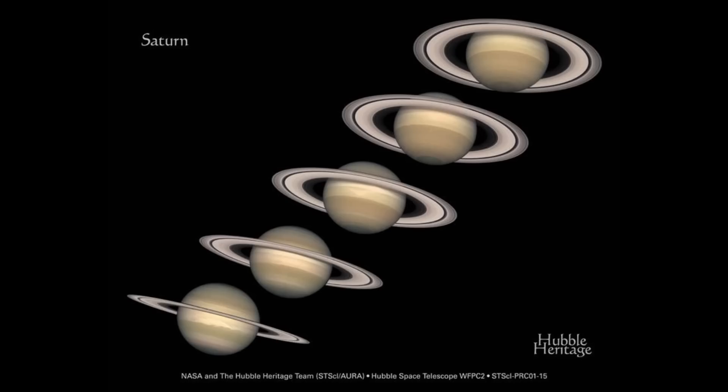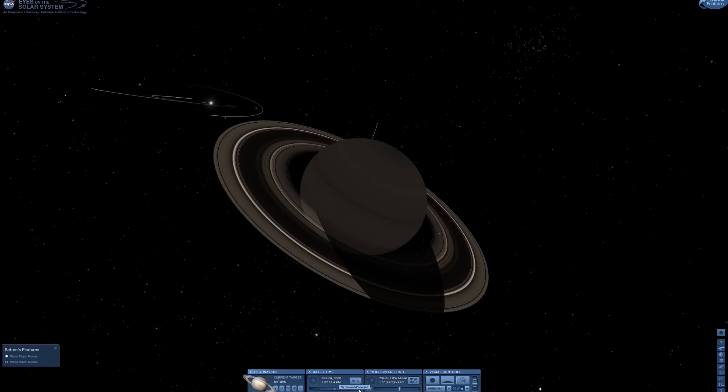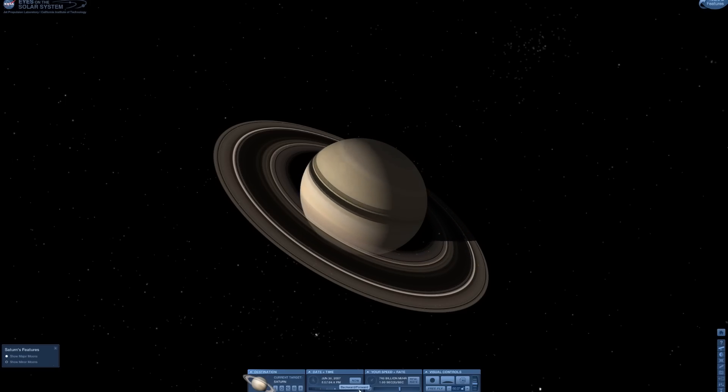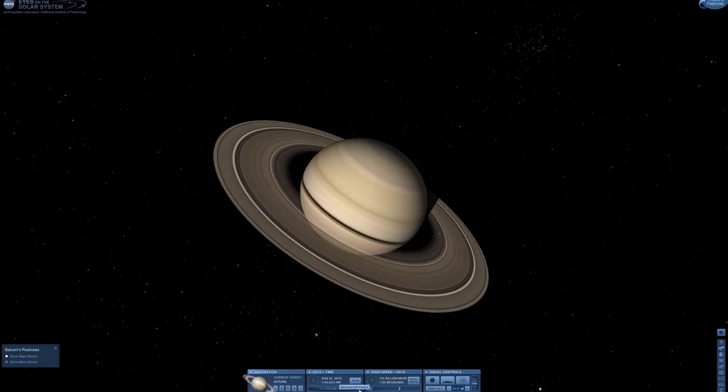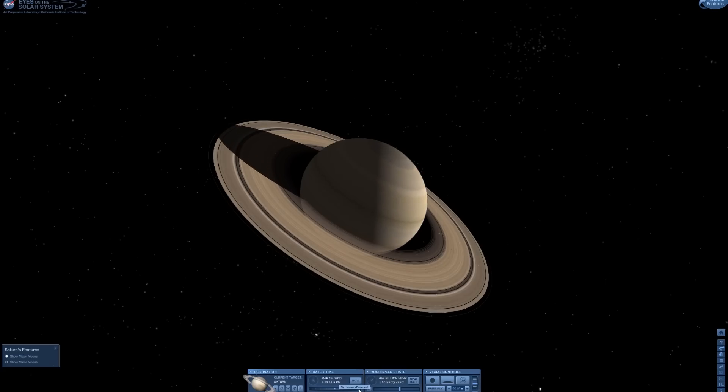As it happens, how we see Saturn from Earth probably informs a lot of this space art. Saturn is inclined by about 27 degrees to the ecliptic, so we get the whole range of Saturn's rings, but we have to view it from afar. From Saturn's point of view, you can see how the illumination on the planet changes as it orbits the Sun — and at the highest aspect angle you can see that Saturn's shadow actually falls inside the edge of the rings.